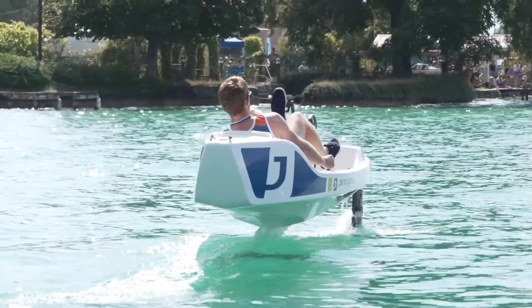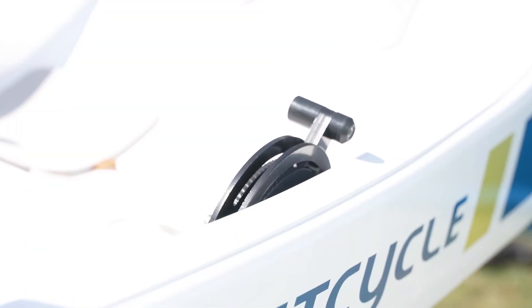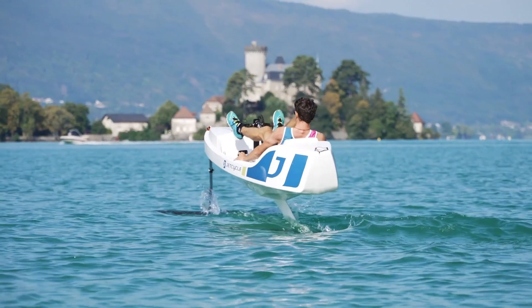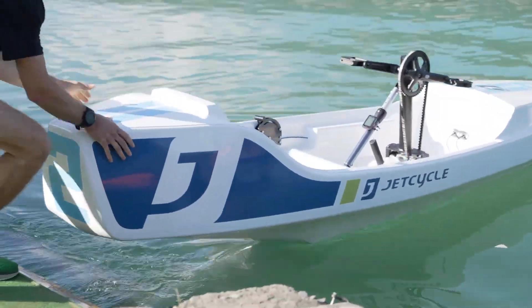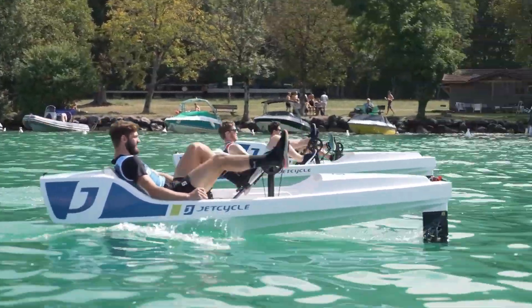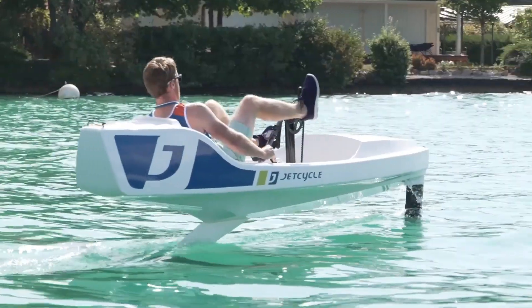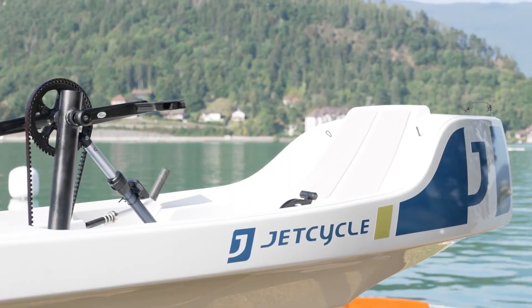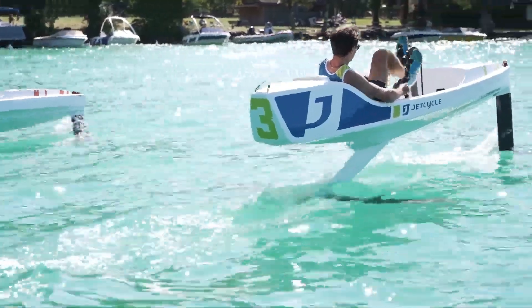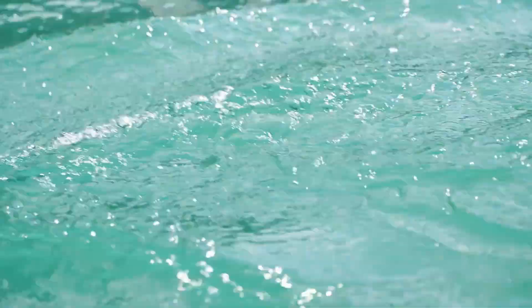The Jet Cycle Max is a modern, pedal-powered watercraft designed to deliver an exciting blend of fitness, adventure, and smooth performance on the water. Built with a lightweight yet durable hydrodynamic frame, it allows riders to glide efficiently across lakes, rivers, and calm coastal areas. Its ergonomic seat, adjustable pedal system, and well-balanced structure ensure comfort and stability even during longer rides. The hull is engineered to reduce drag, enabling faster movement with minimal effort.